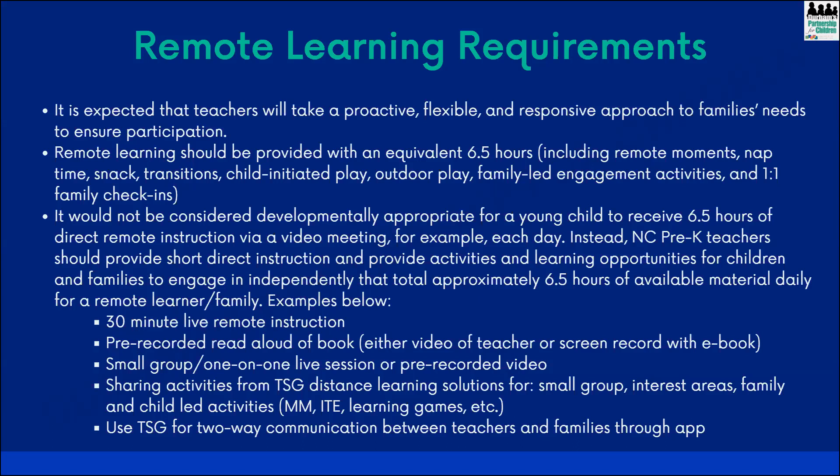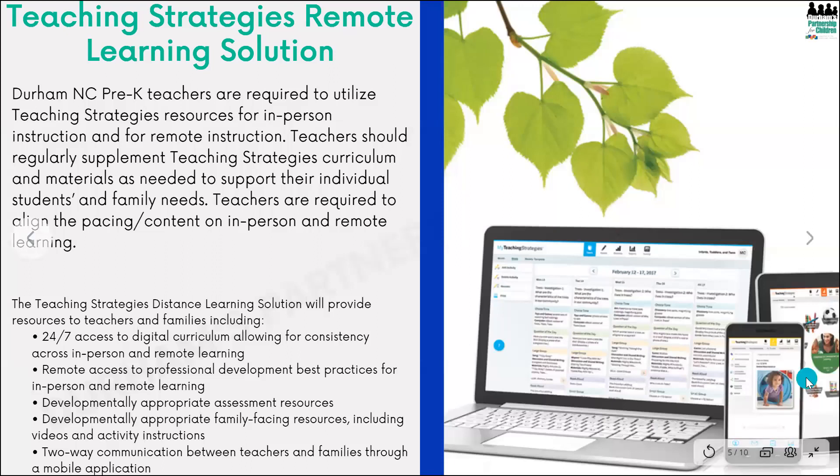You'll also see that TS Gold now has a two-way communication feature between families that can be utilized through the app. Speaking of the Teaching Strategies remote learning solution, DCDEE says that for in-person instruction it is strongly recommended, and for distance learning it is required. Here in Durham, you are required to use Teaching Strategies for both — it is not optional for in-person, it is required. That does not mean this is your only resource. You are welcome and expected to supplement the curriculum and materials on an as-needed basis to support individual student and family needs.